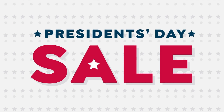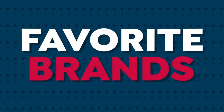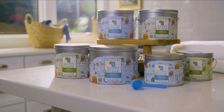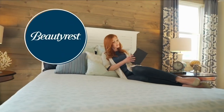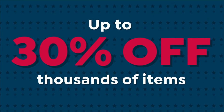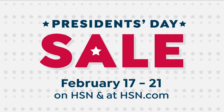It's our biggest President's Day sale ever, with dynamite deals on your favorite brands — delicious seafood from Curtis Stone, make your home a happy place with Beekman 1802, upgrade your sleep with a new Beautyrest mattress, and save up to 30% on thousands of items. It's the President's Day sale, February 17th through the 21st, here on HSN.